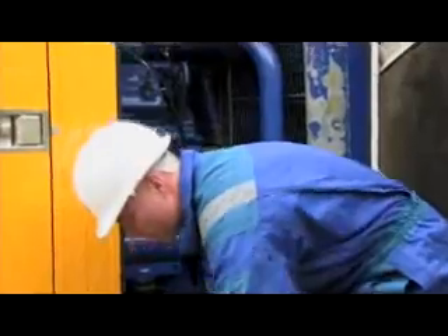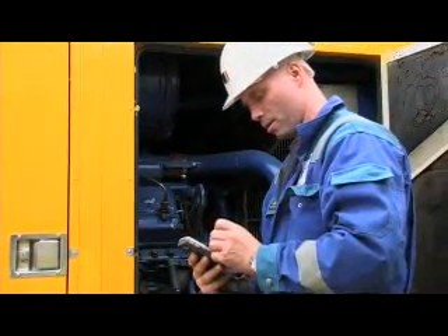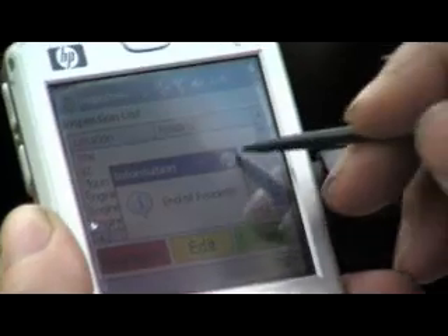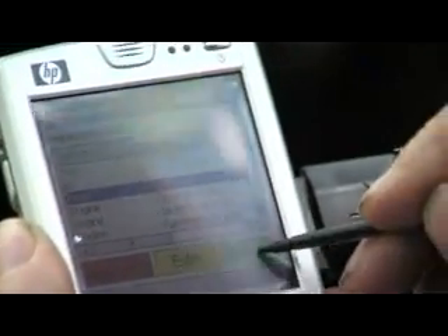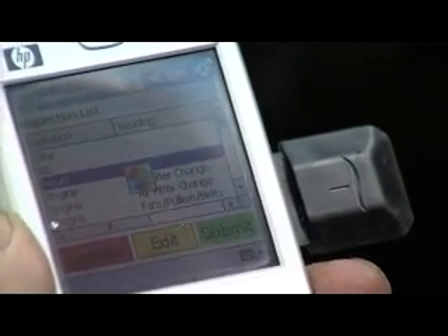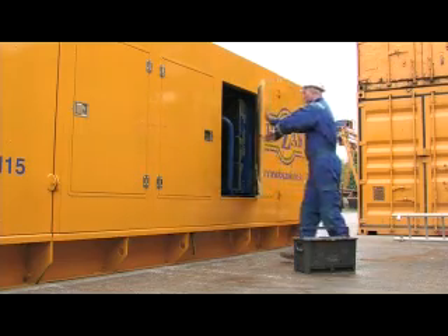Core RFID's portable data collector can be used by anyone, anywhere in the world. And before any information can be recorded, the operator must first retrieve the data stored on an asset tag, thus eliminating any chance of error. Once the inspection is complete, the operator uploads the results to a company server or database. The information is then available for managers and company executives to view.